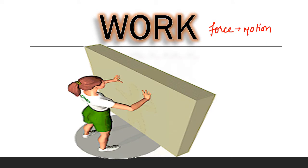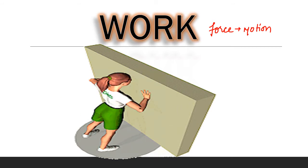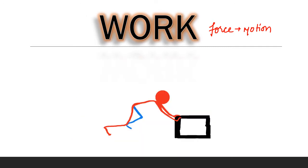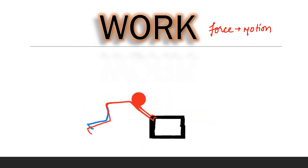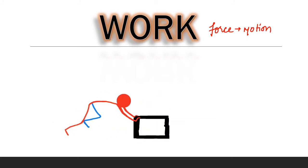We know that we apply force to move a body at rest, but try to apply force on a wall. Did you notice any motion? No, there will be no movement. Even after applying force, the wall did not move. But when you apply force on a box, it moves from one place to another, covering some distance.